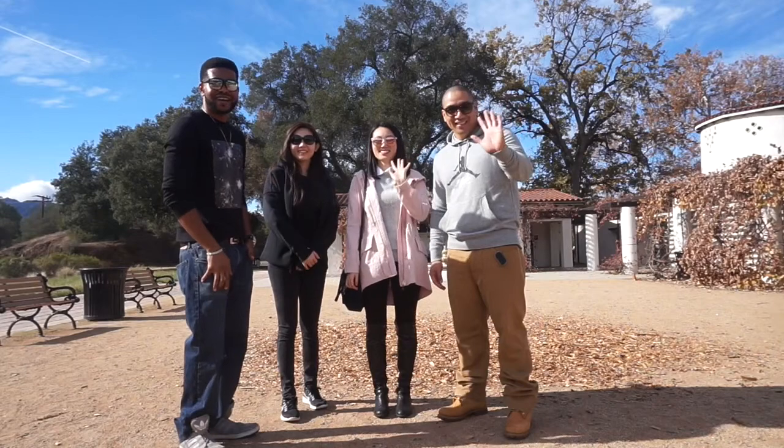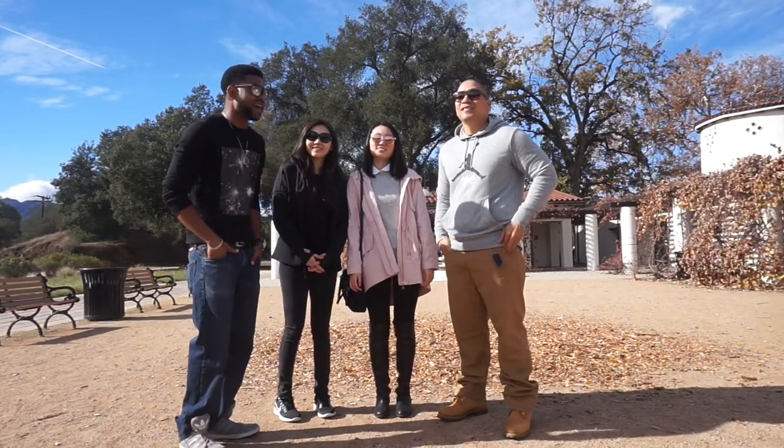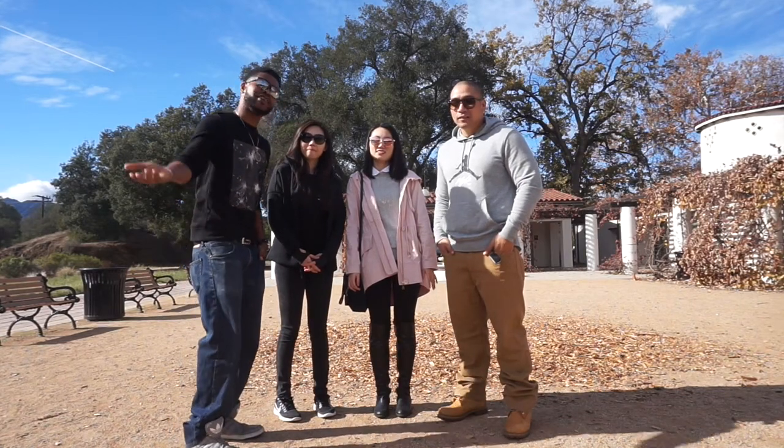Hi guys! We're here at King's Gillette Ranch. We're gonna give you guys a little tour and a little bit of a documentary on what is going on over here. Come with us!